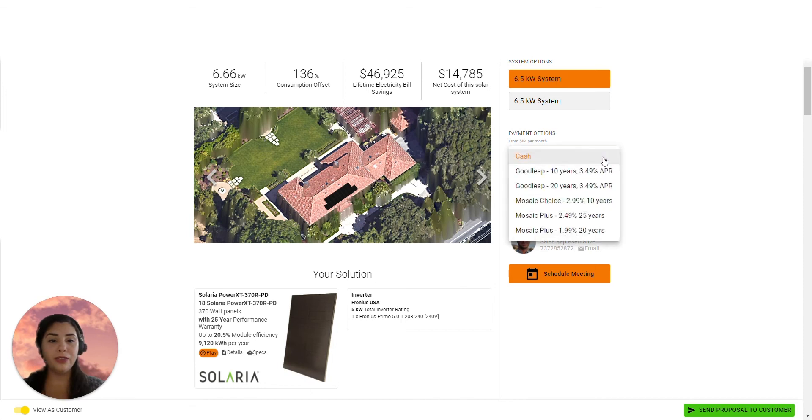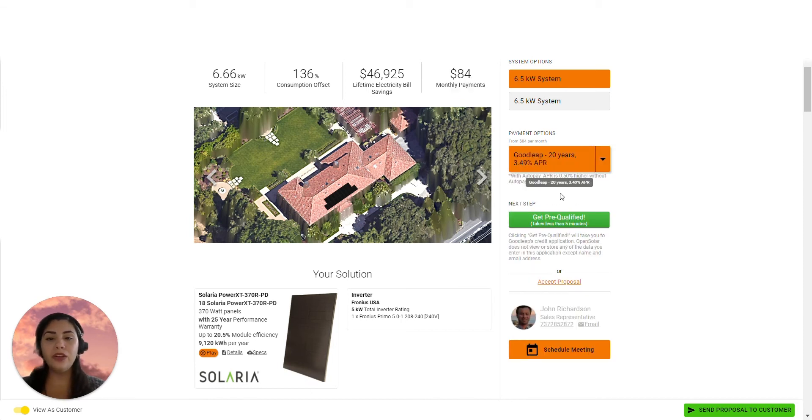Your customer needs a loan to pay for the project. As we saw in the financial video, you can integrate your chosen financial provider into your account and even into each of your proposals. But to help you move the project forward, we've created this Get Pre-Qualified feature that will take your customer directly into the loan application. Your customer can get approved right there in your proposal.